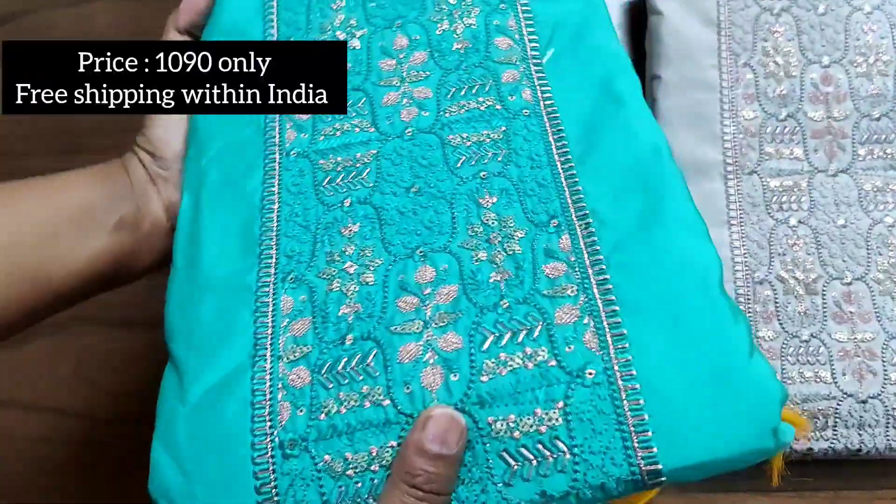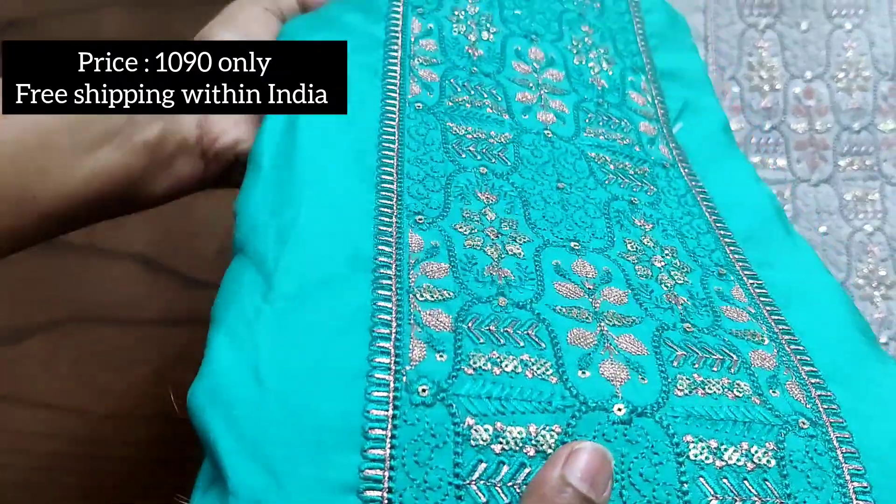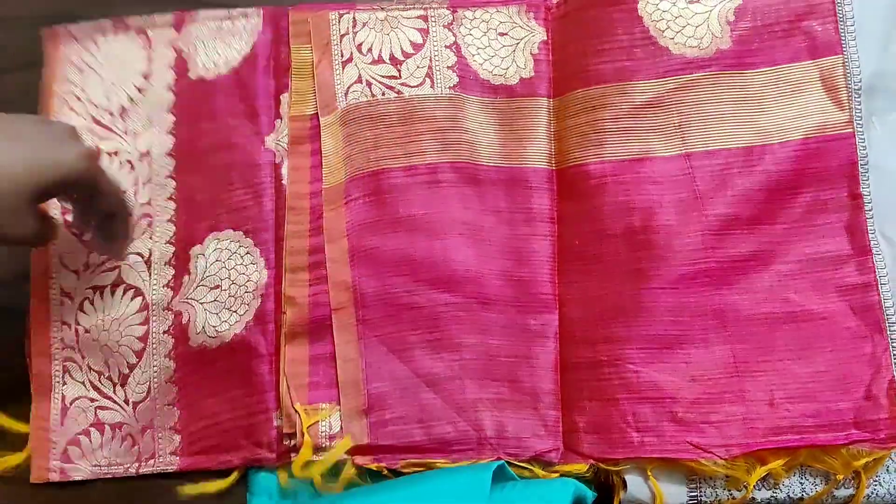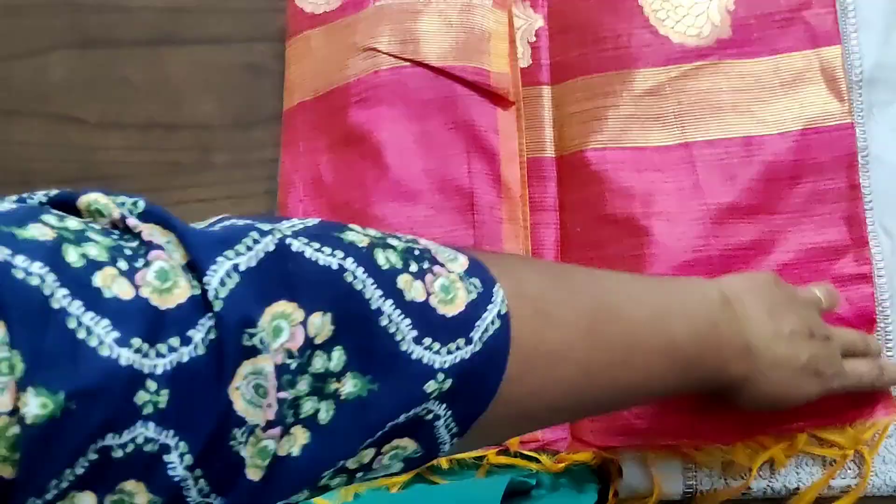The price of these sets is just ₹1090 along with free shipping within India. For booking, please take a screenshot and WhatsApp us at 96291-24417.